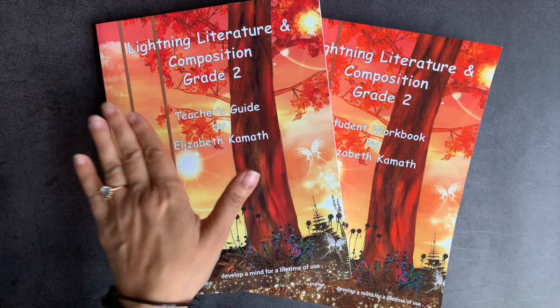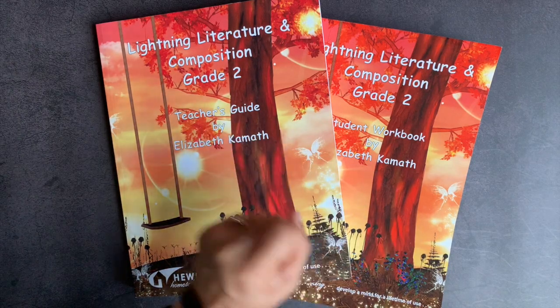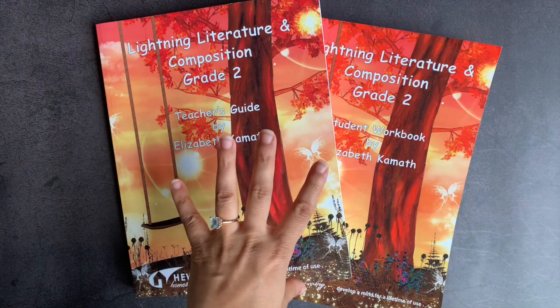However, I have purchased grades one, three, and four all on my own, and those reviews are also in my language arts playlist linked below. So check those out if you're interested in those grades.